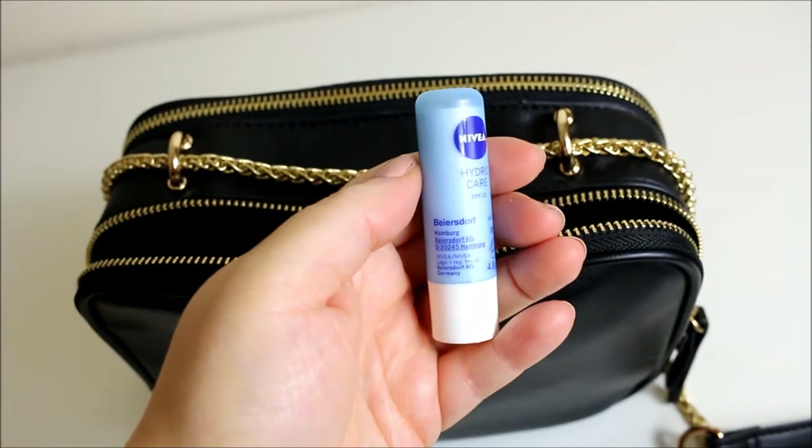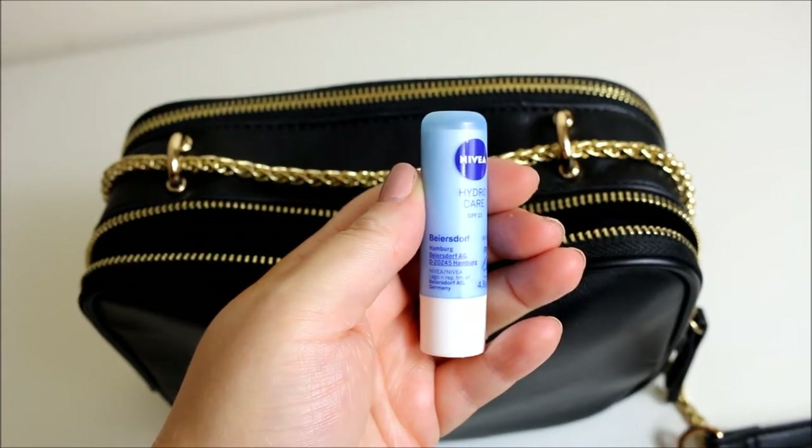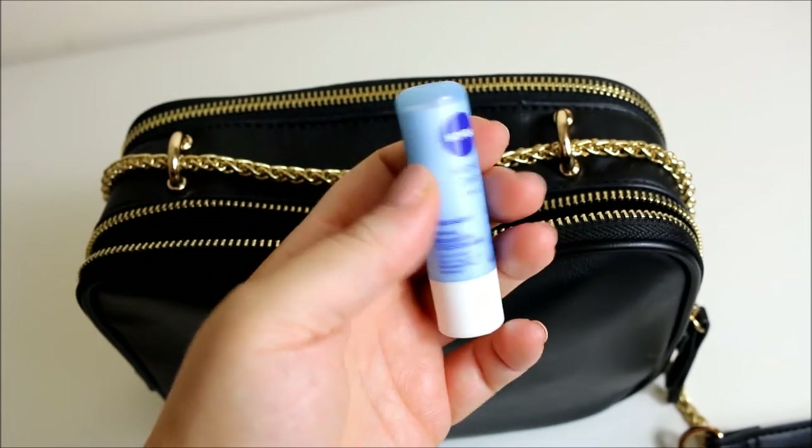Then this is my lip balm of choice. I have a lot of these — I've just finished one, I've got one in my bedroom, and I always have one in my bag.